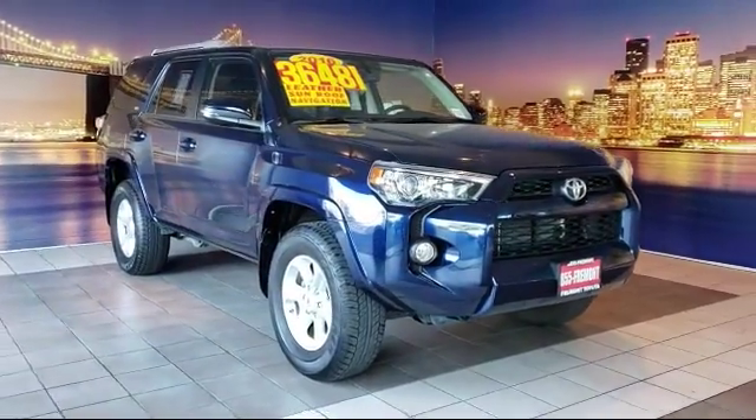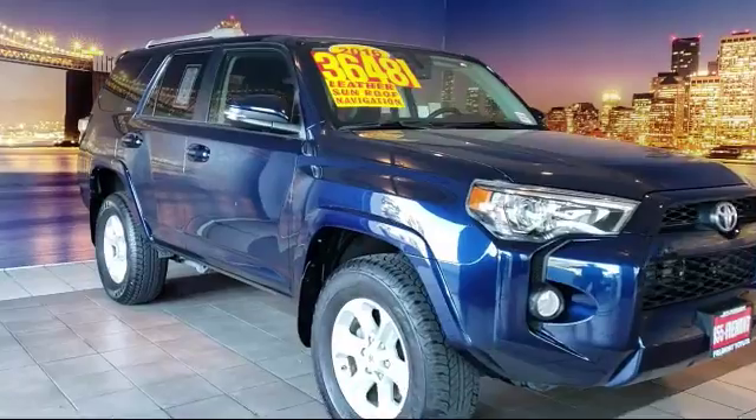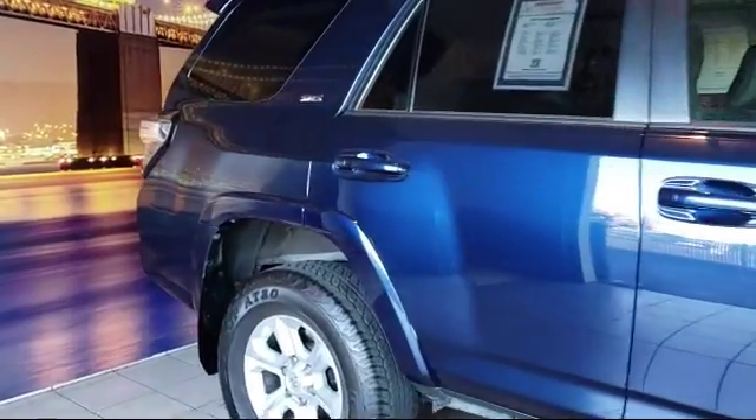It comes equipped with a navigation system, alloy wheels, keyless entry, tire pressure monitoring system, leather-wrapped steering wheel, and rear spoiler.